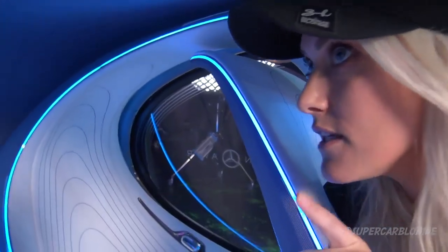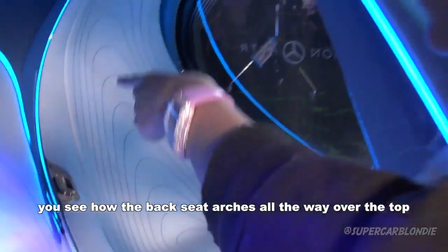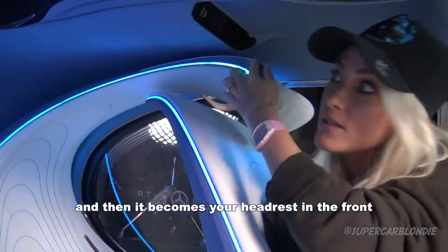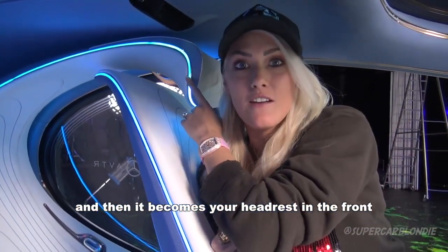You can see how the back seat arches all the way over the top of the passenger's head, and then it becomes the headrest for the person in the front seat.